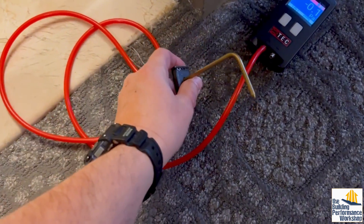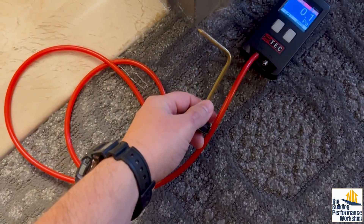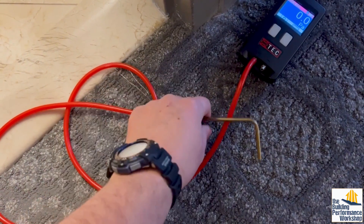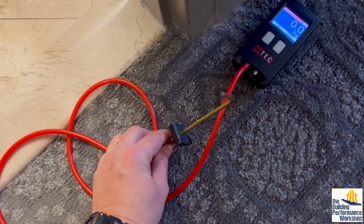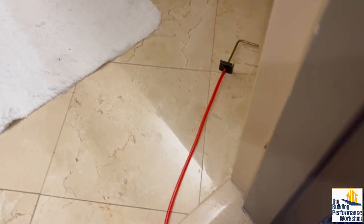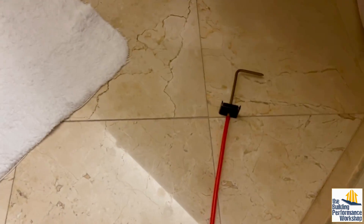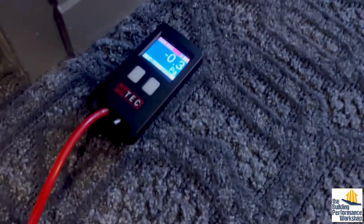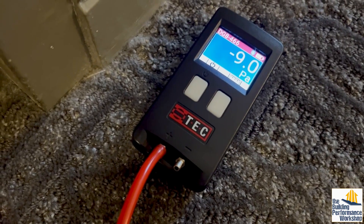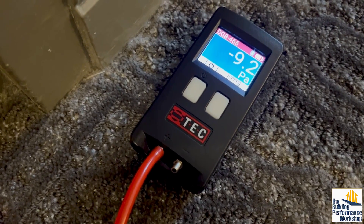So a static pressure probe isn't going to hurt your normal pressure measurements — I'd be getting the same readings either way. This also helps for turbulence, like what we just did with the bath exhaust vent. So I'm going to drop the end of the hose, with or without the static pressure probe on it, in there. And we can see that when we close this room off, it goes to negative 9 pascals.